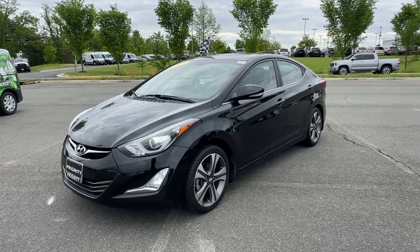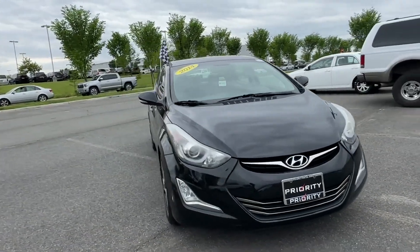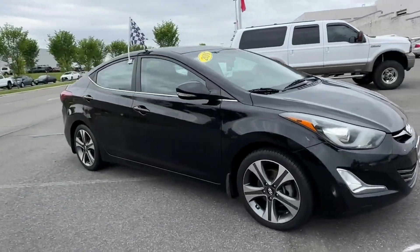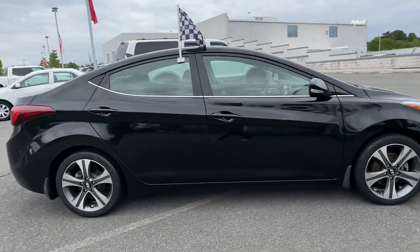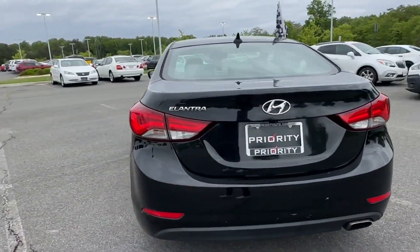2014 Hyundai Elantra, with less than 78,000 miles on the odometer. This sedan combines safety and comfort with style and performance. You'll love this long list of impressive amenities, which include the following.